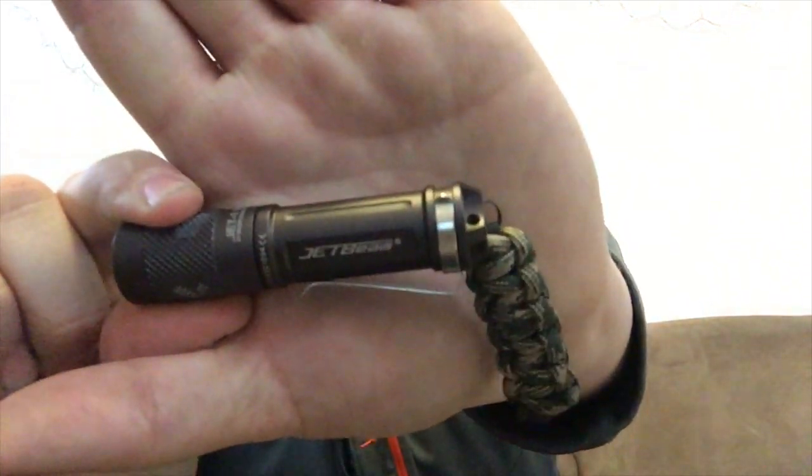In my left front pocket I have the JetBeam — I think it's the JetBeam Jet One Professional. It's extremely bright, around 300 lumen output, very nice. It has a pocket clip and a little paracord attachment on it. Also in that pocket I have a black Zippo that I painted camouflage. I don't use it every day, but it's just nice having a lighter on me.